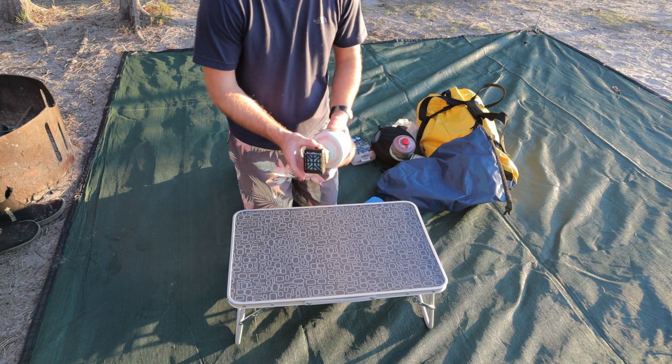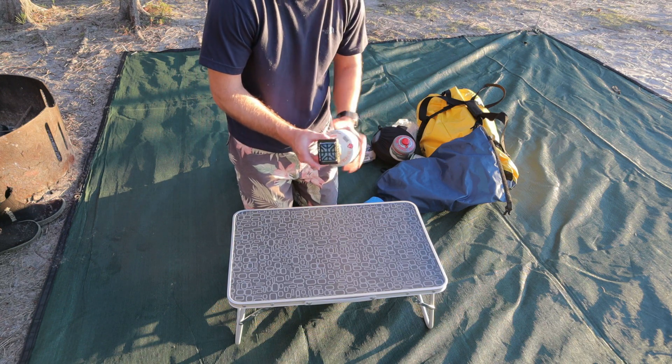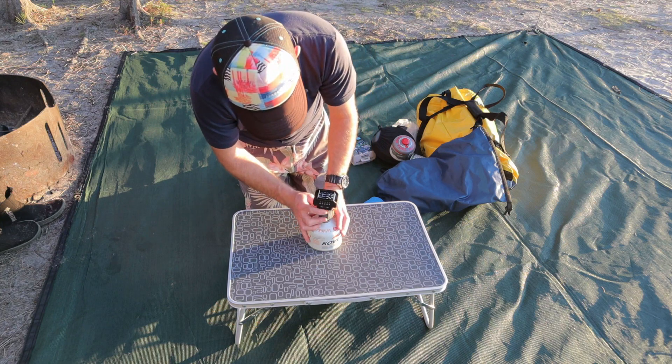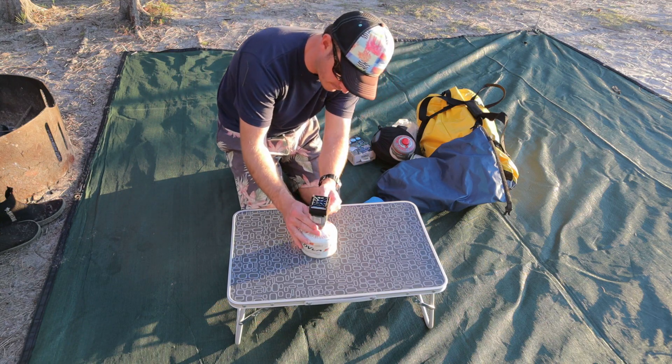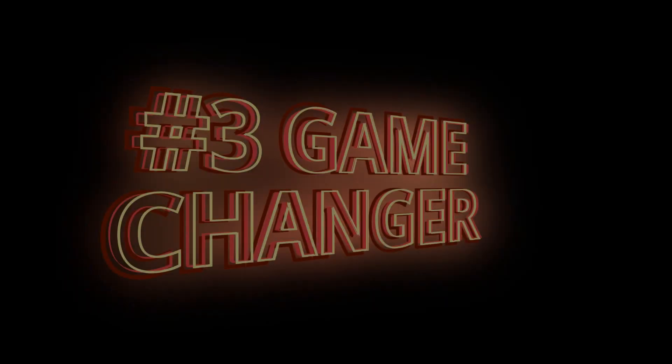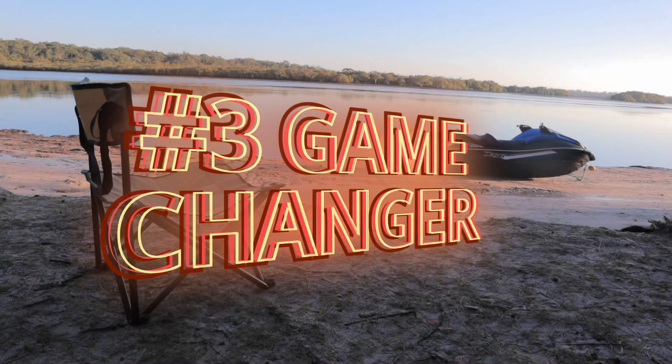Thermacell make a range of mosquito repellent devices. I like their backpacker model, as it is compact and runs off a hiking gas canister. Turn it on, and after about 10 minutes, you're completely bug free. So you're all set up and free of insects, but you've got nowhere to sit.